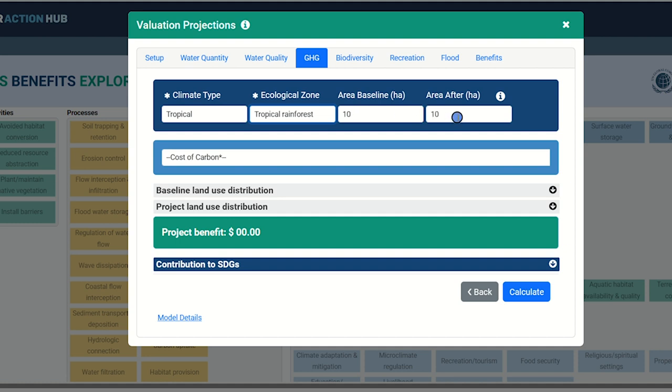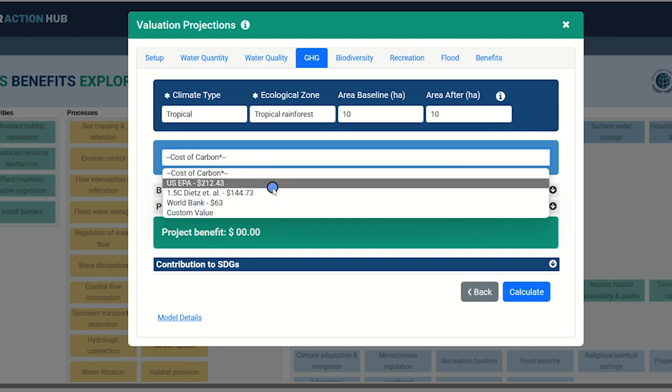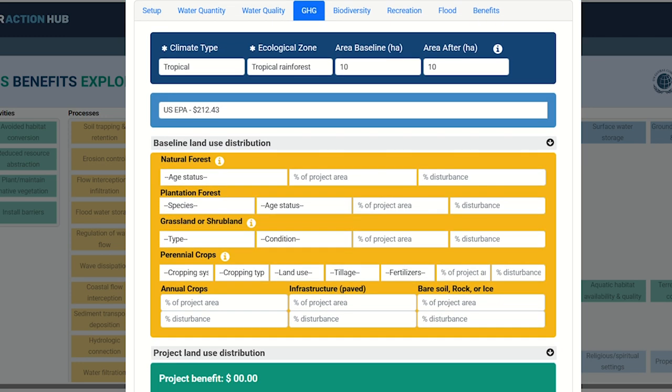The area baseline and area after inputs refer to the size of the project and are pre-populated based on your initial inputs. Next, you have the option of selecting an appropriate carbon cost based on global carbon markets, or you can enter a custom carbon value you prefer. Next, we will ask users to input some of the current land use distribution elements. In this example, where we selected forests as our proposed habitat type, we will need some information on the age status of the forest, the percentage of the project area the forest covers, and the percentage of disturbance present. If this is a plantation forest, you will be asked to input details around the dominant species, age of the stand, percent of the project area under plantation, and the percentage disturbance present. Where there is a grassland or shrubland, similar details are required. Finally, additional considerations for any crops, infrastructure, or substrate are included.